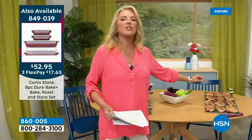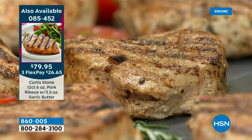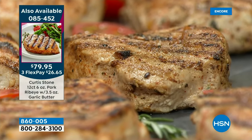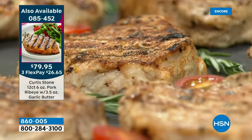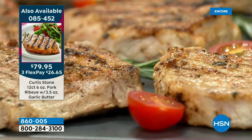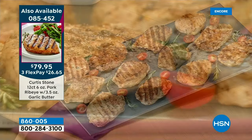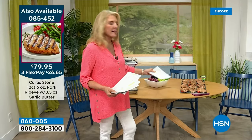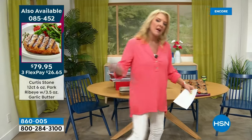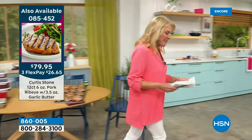We'll have another delicious item from his food category — look at these beauties coming up. This is our 12-count of six-ounce pork ribeye with the most delicious garlic butter included. Free shipping. It's the only airing the entire day — tonight only. You can also lock in savings on our AutoShip version.